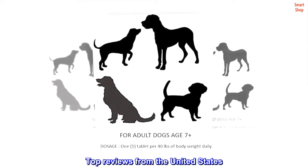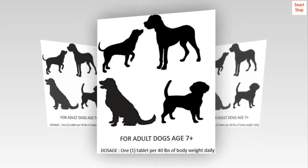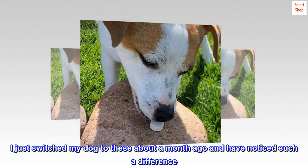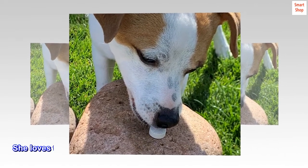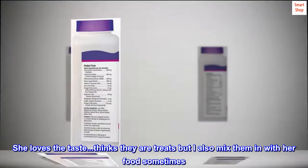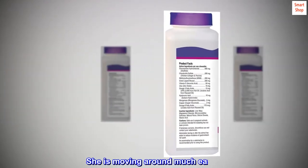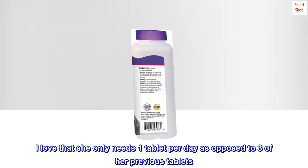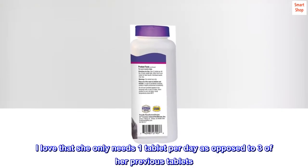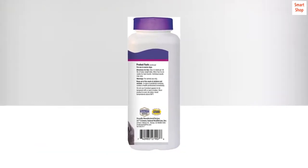Top reviews from the United States: These have worked very well. I just switched my dog to these about a month ago and have noticed such a difference. She loves the taste — thinks they are treats, but I also mix them in with her food sometimes. She is moving around much easier. I love that she only needs one tablet per day as opposed to three of her previous tablets. These have worked very well for her. I love it.